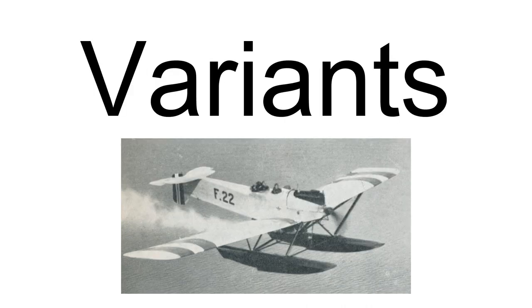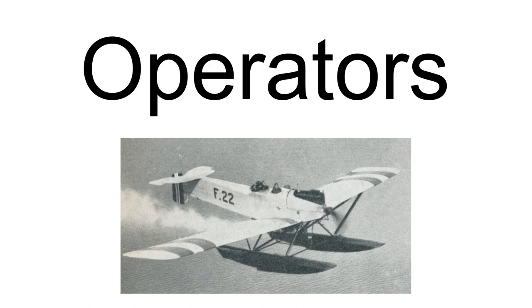The Hansa Brandenburg W.33 had 26 built. The Finnish license-manufactured IVLA.22 Hansa had 120 built. The Yokosuka-type Hansa reconnaissance seaplane had approximately 310 aircraft directly derived from the W.33, built by Nakajima and Aichi for the Imperial Japanese Navy. Operators included Finland, the German Empire, Japan, Latvia, and Norway.